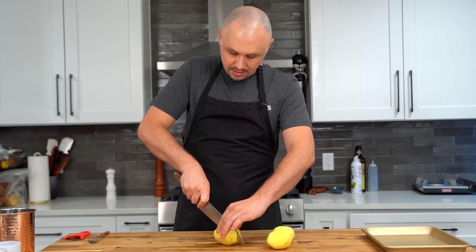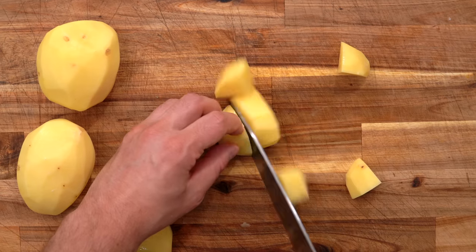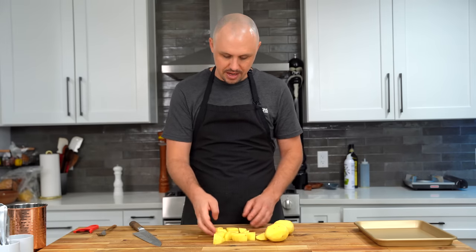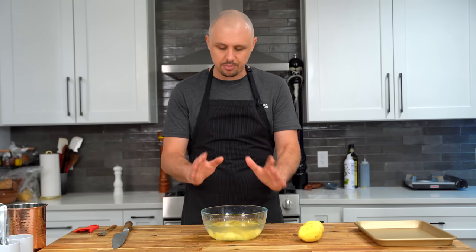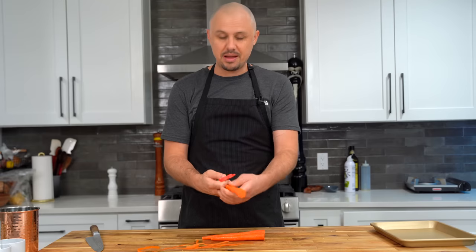I'll put a link in the description on how to cook potato peels — they make an incredible snack, and it's sad that they get thrown away so much. Slice the potatoes in half, in half again, and from here cut them into about eight pieces. As long as they're a similar size, it's going to work out fine. Once they're done slicing, I highly recommend you drop them straight into cold water so they don't oxidize and change color while you're working with the rest of your ingredients.